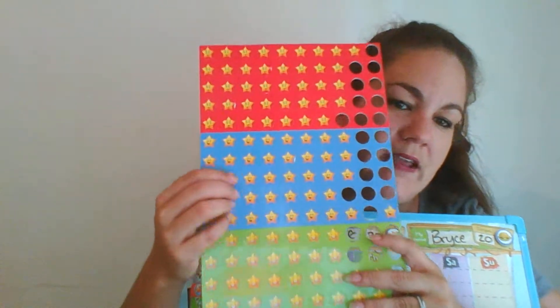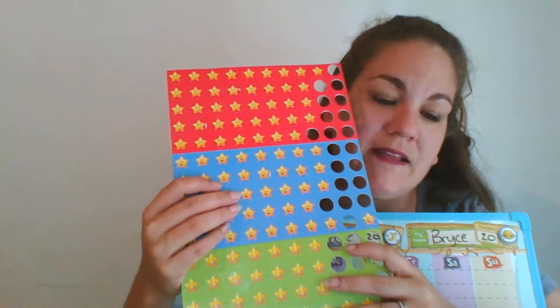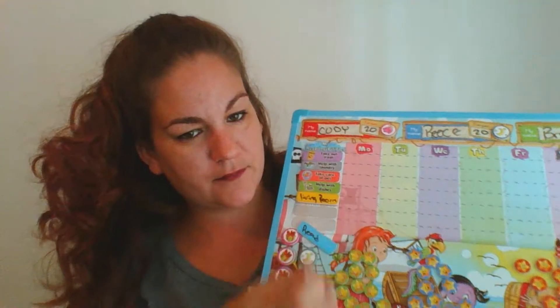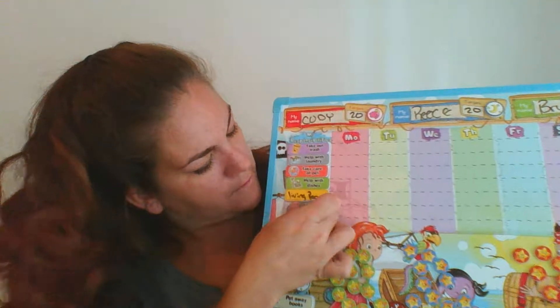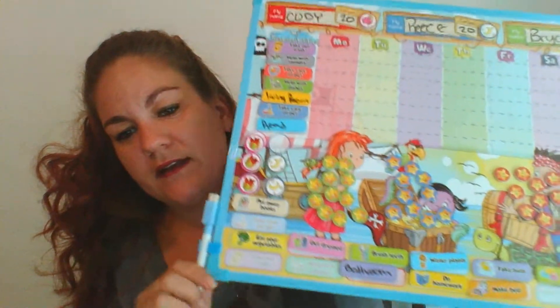Down here at the bottom are other ones that you can pick to put up there. There's brush your teeth — forgive me, it's hard to read this — set the table, share, put away your toys, be polite, take a bath, make your bed, water the plants, do homework, get dressed, eat your vegetables, and take care of pet.